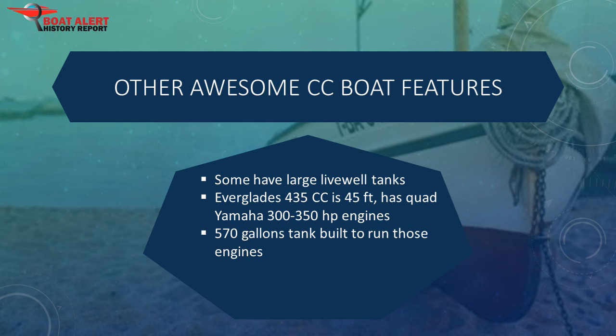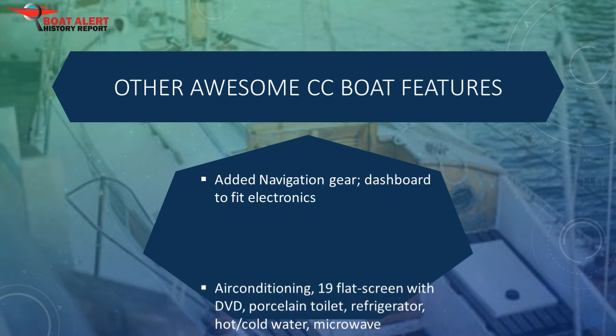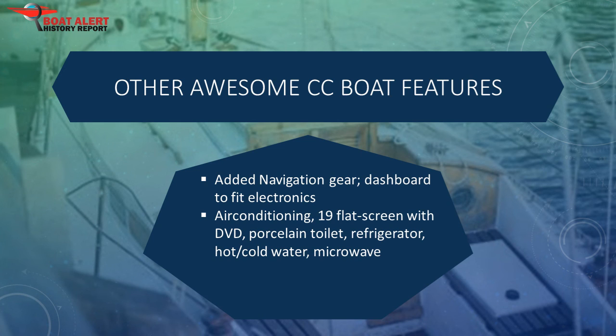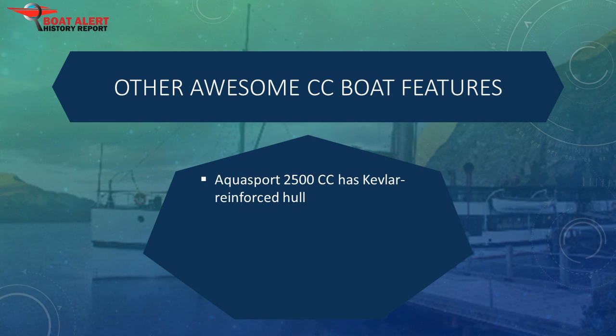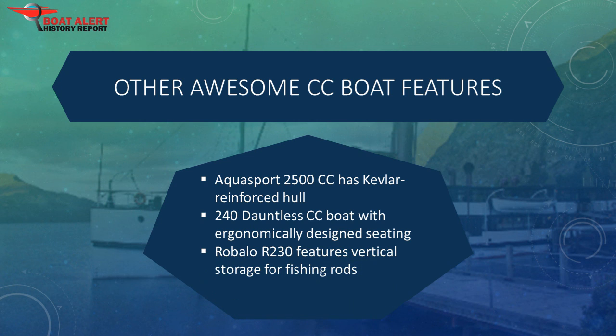Some center consoles also offer luxury features including air conditioning, a 19-inch flat screen TV with DVD, a porcelain toilet, a refrigerator, hot and cold running water, and a microwave. The AquaSport 2500cc has a Kevlar-reinforced hull, and the 240 Dauntless offers ergonomically designed seating. For the family of fishermen, the Robalo R-230 features vertical storage for 6 fishing rods and 4 gunnel-mounted stainless steel rod holders.